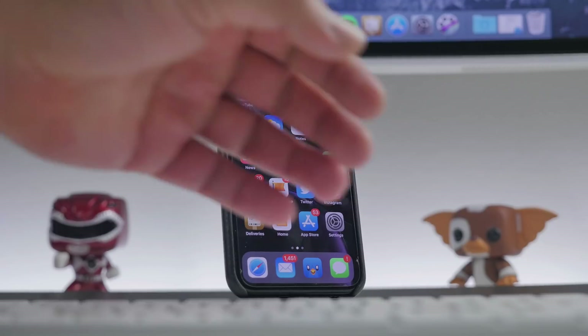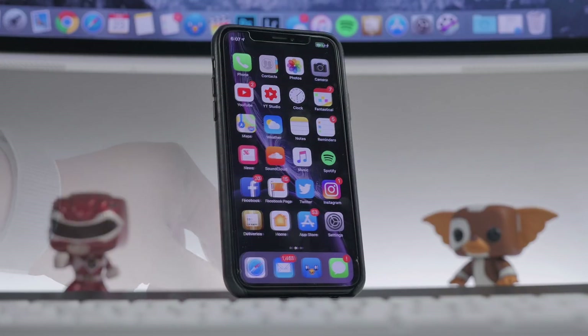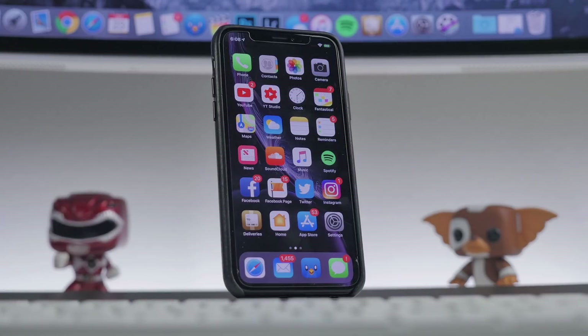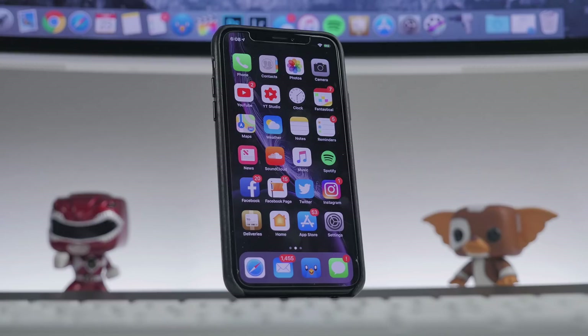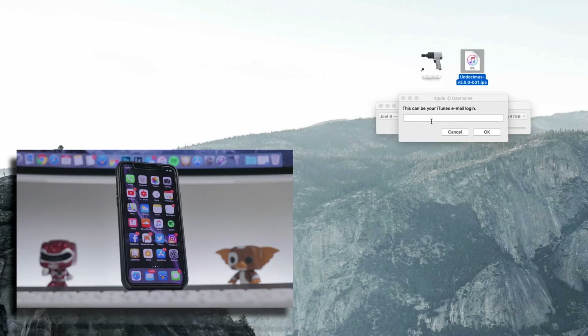First, connect your device to your computer. We'll trust the computer on the device as well, then open up Cydia Impactor. Cydia Impactor should read your phone — you should see your device listed at the top. Then simply drag the IPA file that you downloaded into Cydia Impactor.